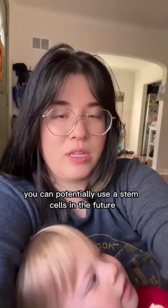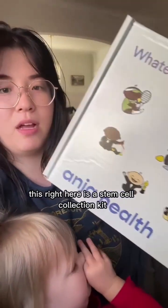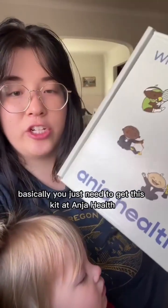So if you do want to do this, you can potentially use the stem cells in the future for things like cancers, and this is what it takes to do this. This right here is a stem cell collection kit. Basically you just need to get this kit at Angela Health.